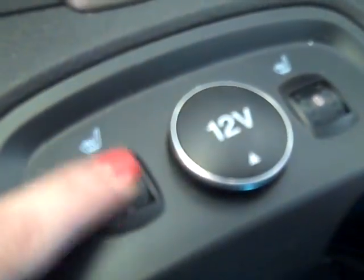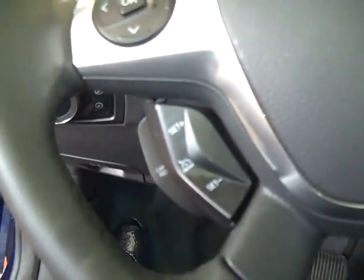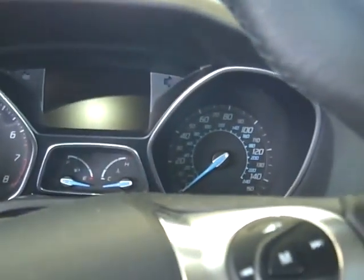This model has heated seats with controllers — love that. Over here is your steering wheel; there are the SYNC controls and your cruise control. Wonderful looking dash.